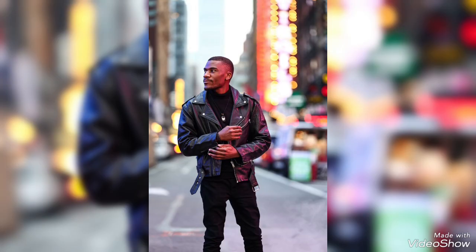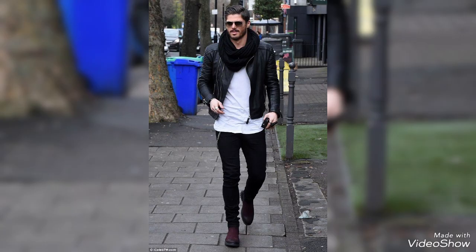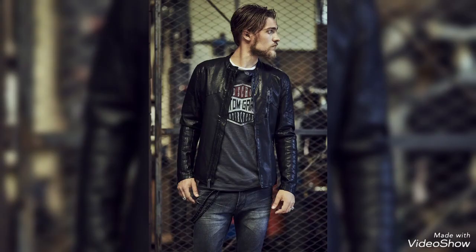After watching this video, and all the designs in this video — these are basically for boys and this is the best collection for them. So just watch the video till the end.